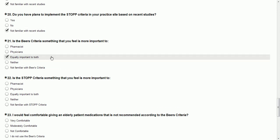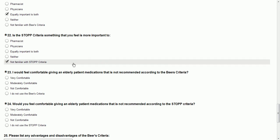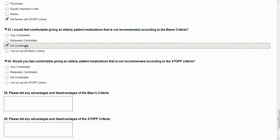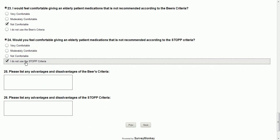I think it's important for physicians in prescribing and pharmacists in making recommendations — seeing if someone's asking them what kind of medication, and also making recommendations if they see someone who's on a medication that's on that list. I am not familiar with the STOP criteria — maybe that question should be up further in the survey. I would not feel very comfortable giving an elderly patient medications that are not recommended according to the BEERS criteria, unless they've gone through all the medication failures and alternative agents.